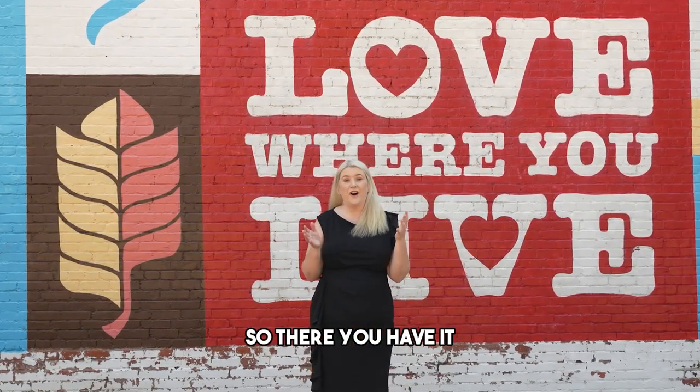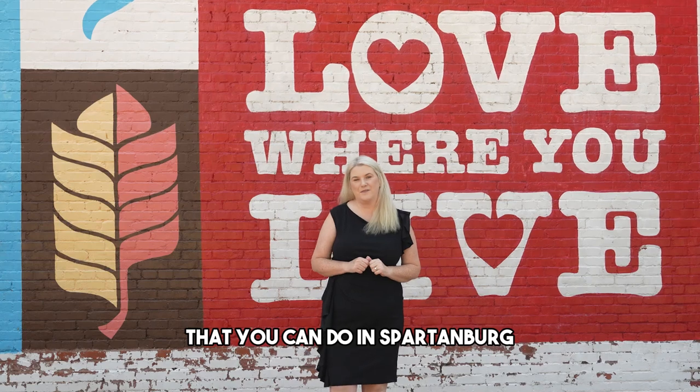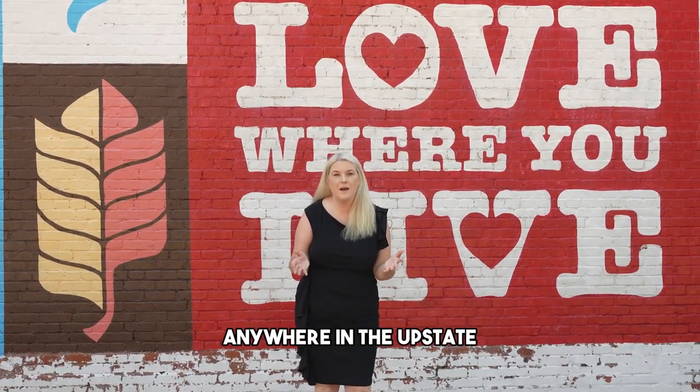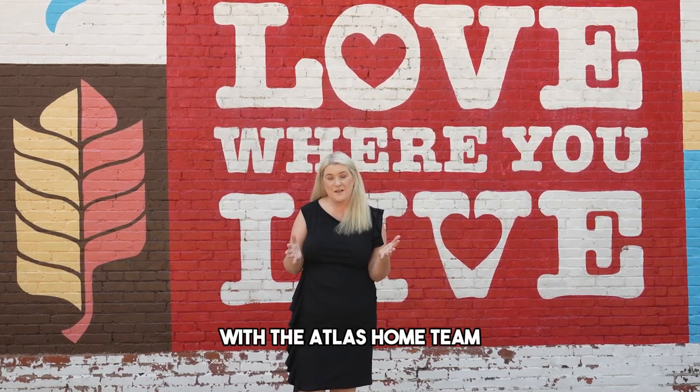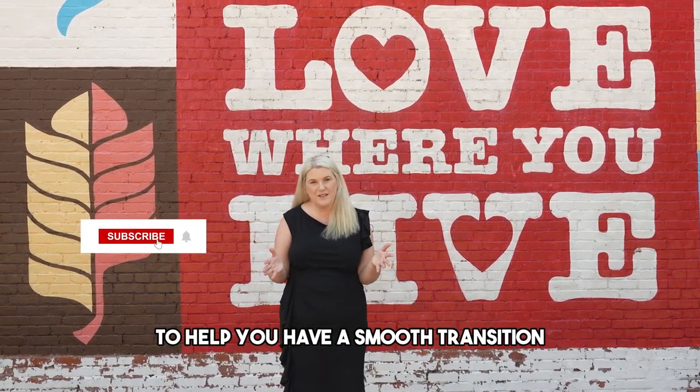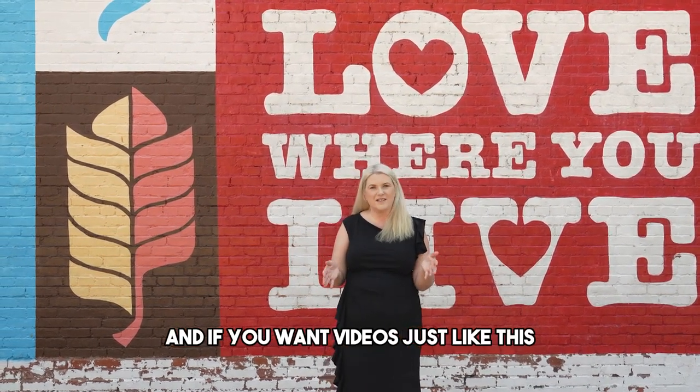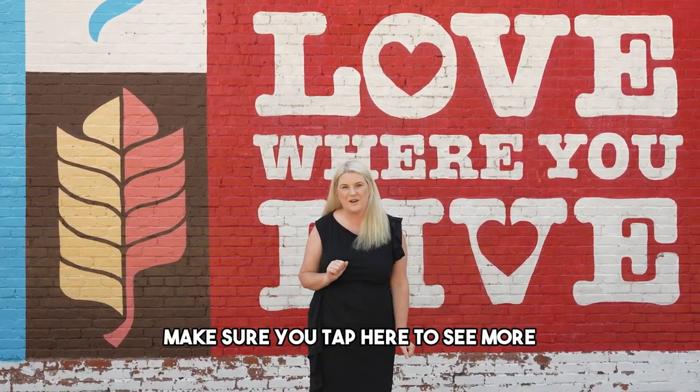So there you have it — all the fun things that you can do in Spartanburg, South Carolina. If you're thinking about moving here anywhere in the upstate, make sure you reach out to me, Tracy Roberts with the Atlas Home Team. We'd love to help you have a smooth transition to the upstate. All of my information is below, and if you want videos just like this, make sure you tap here to see more.